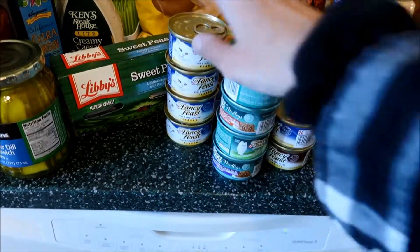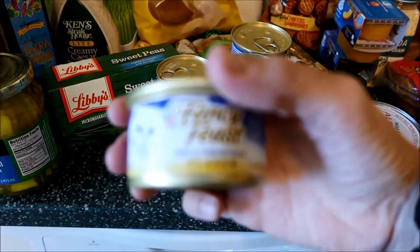Cat food. My cat likes these the best — the fish and shrimp flavor.